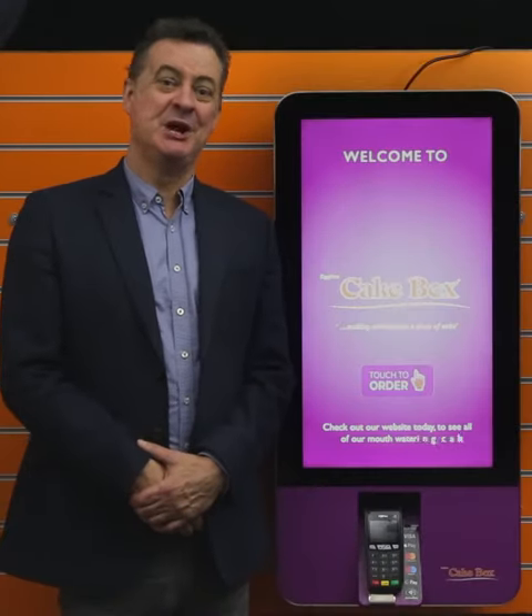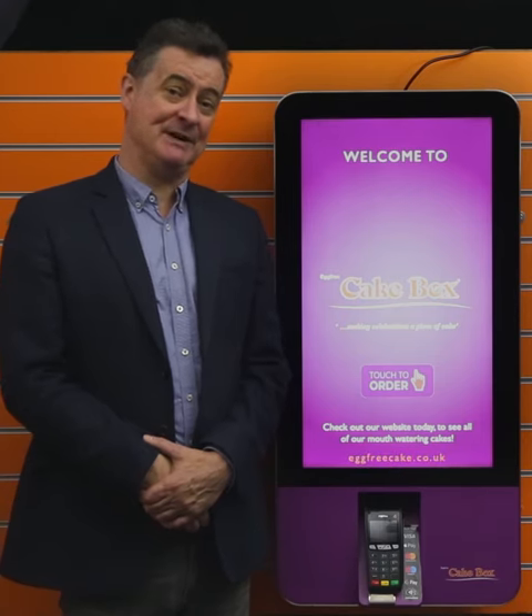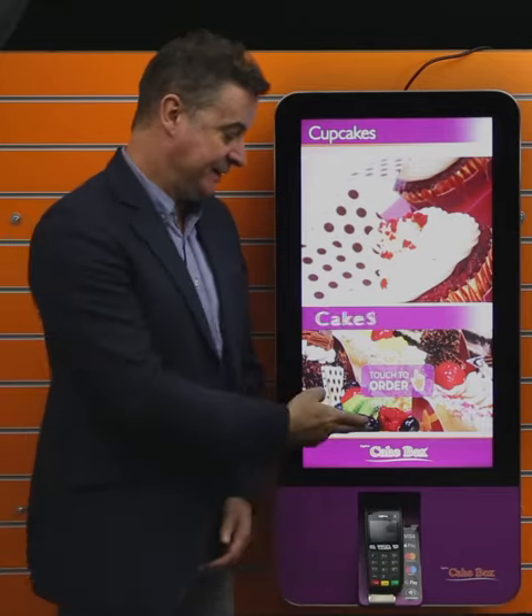Hi, it's Tom from Payment Kiosk. I just want to talk to you about a new client that we've had and a fantastic system we've been developing for them called Eggfree Cakebox.